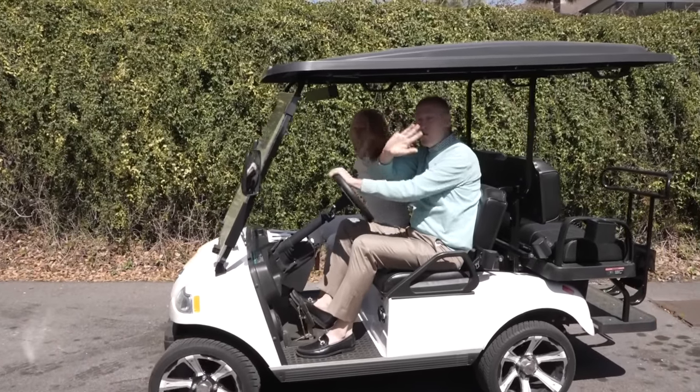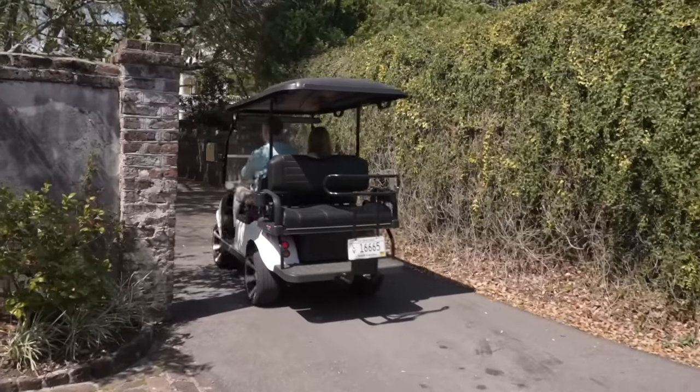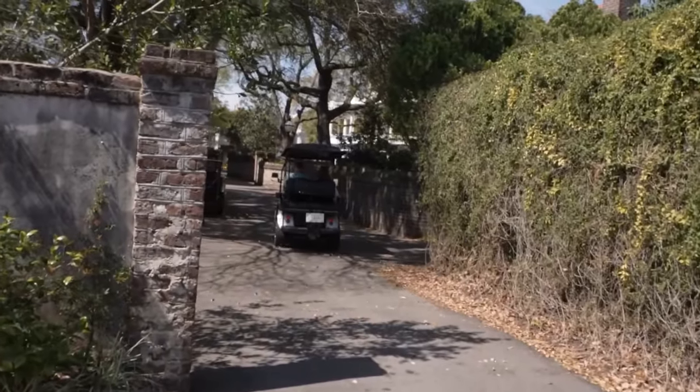Bye bye Homeworthy! Thanks for watching. Be sure to go to homeworthy.com for exclusive content, shopping guides, and so much more.